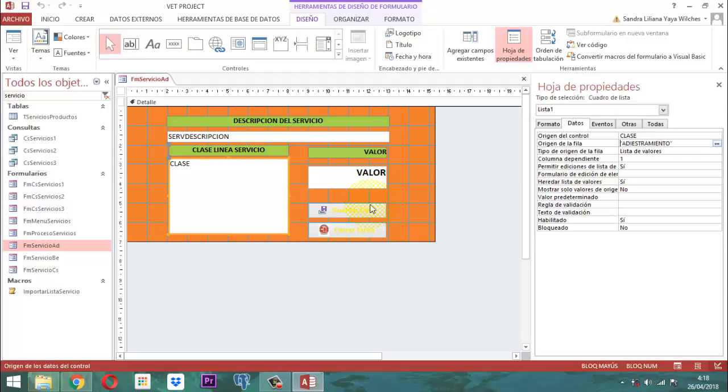Otro punto importante: aquí de este cuadro lista dice permite ediciones de la lista. Ahí le ponemos un no. Yo les dejo la tarea a ustedes para que lo hagan en los otros dos formularios. Simplemente donde dice permitir ediciones de la lista, escríbanle la respuesta no, para que no se le presente un cuadrito en la parte inferior izquierda como una especie de lapicito para editar.